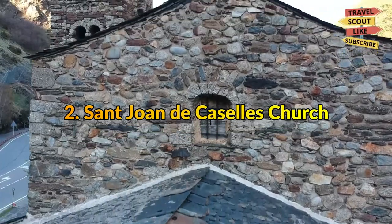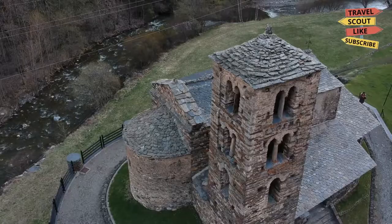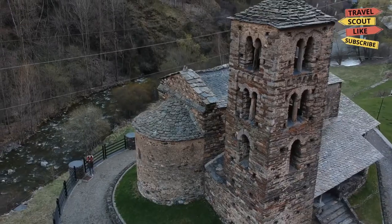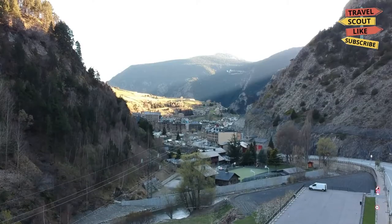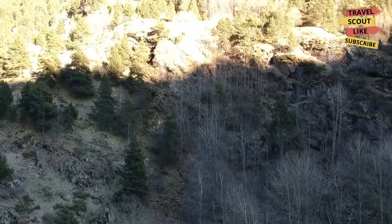2. St. Joan de Cassell's Church. In Canelo, Andorra, there is a church called Església de St. Joan de Cassell's. It is a historically significant building that is listed in Andorra's cultural heritage. It was constructed during the 11th and 12th centuries — a quick trip to observe an Andorran building with historical value.